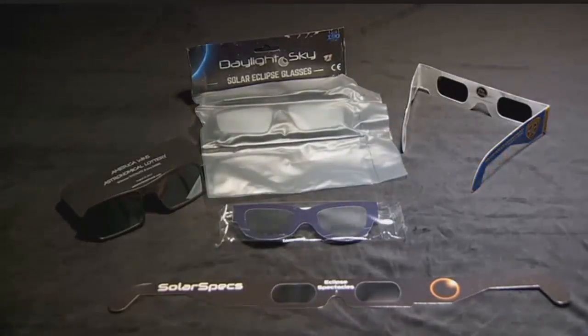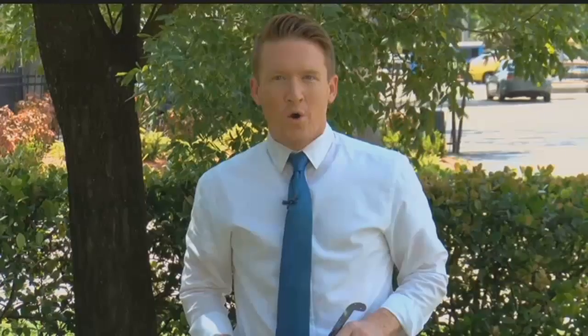The craze is creating a perfect opportunity for scammers too. When you put on your solar eclipse glasses, here's what you should be able to see: nothing. But if when you put them on they look like you're wearing sunglasses, that is a bad sign. It should be total black — you cannot see anything at all.